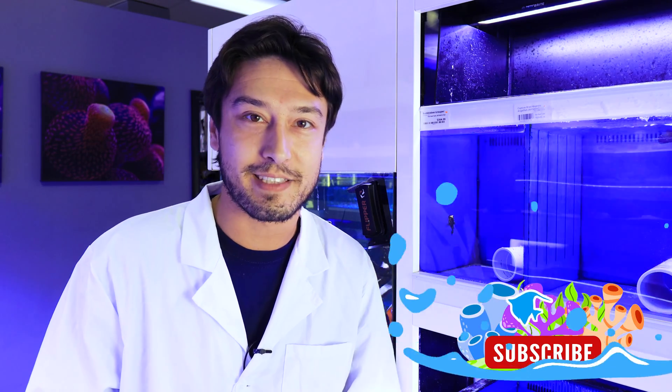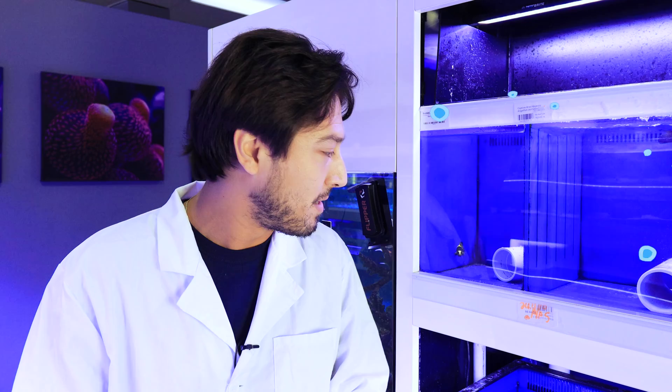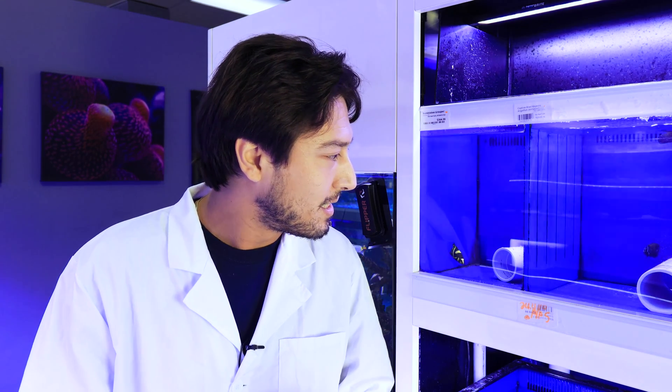What is a fish? It kind of sounds silly a little bit, especially for me to be asking. Well, fish is that, right? It's got fins, it swims around, it breathes water. Except that's not necessarily true.